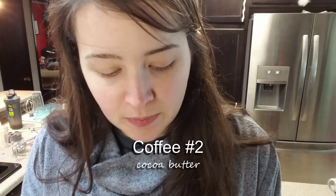Cocoa butter. This is one of the many ingredients I like in mine. Delightful chocolatey notes. Still kind of bitter, and it leaves more of a heavy film on your tongue.